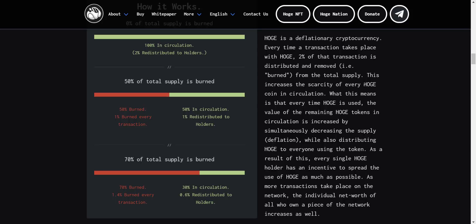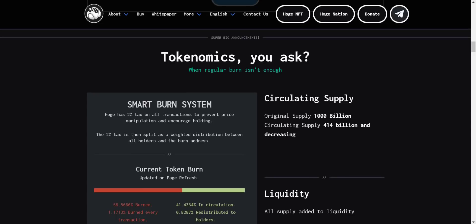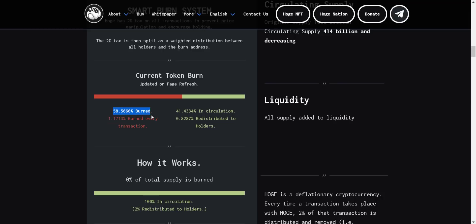This means every time HOAG is used, the value of the remaining HOAG tokens in circulation is increased by simultaneously decreasing the supply — deflation — while also distributing HOAG to everyone using the token. That means every single HOAG holder has an incentive to spread the use of HOAG as much as possible, as more transactions take place and the individual net worth of all who own a piece of the network increases. HOAG's original supply was 1,000 billion, of which right now 58.66% is already burned and the balance 41.43% is in circulation.